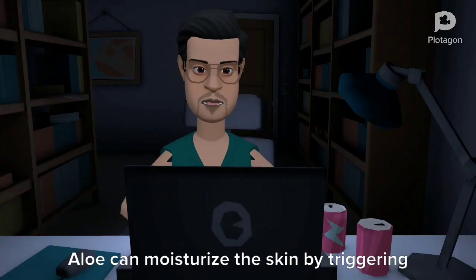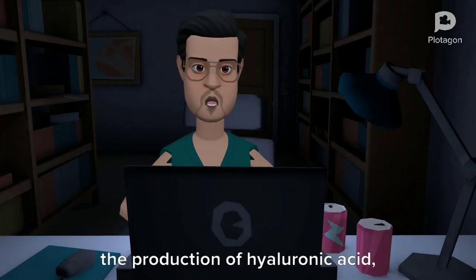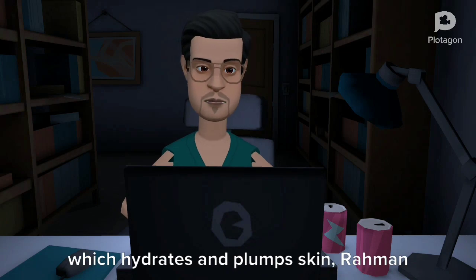Aloe can moisturize the skin by triggering the production of hyaluronic acid, which hydrates and plumps the skin, Rehman says.